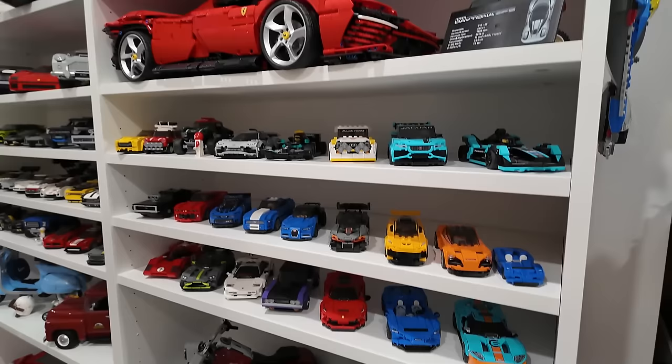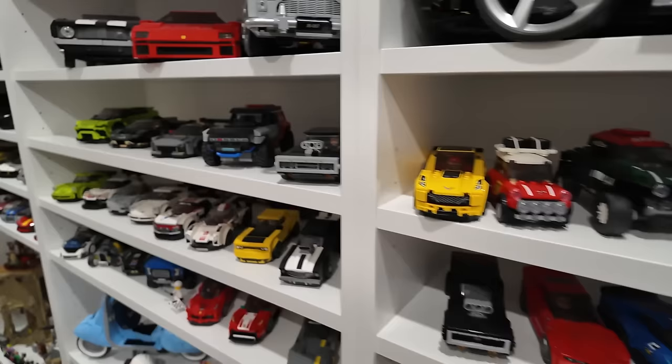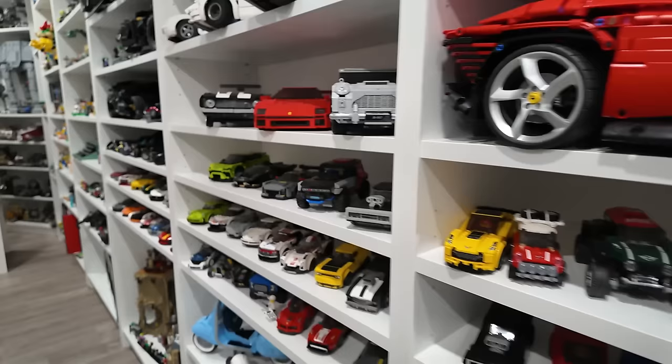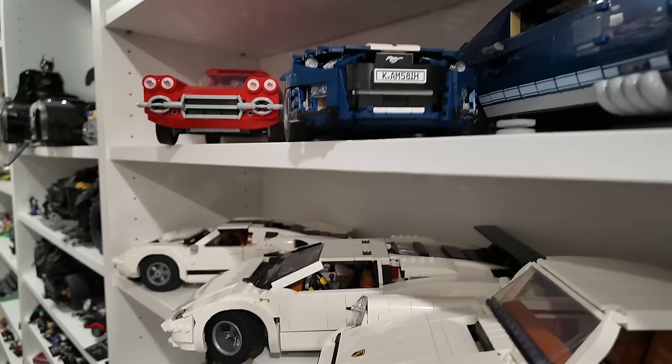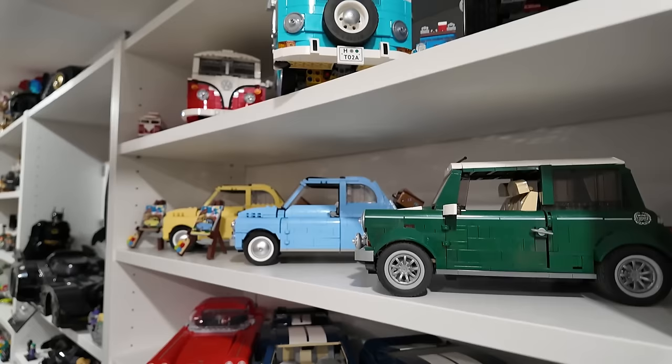Then the entire Speed Champions collection spanning all the way across the vehicle shelves, which also includes all of the Lego Creator Expert vehicles like the James Bond Aston Martin, Ferrari, Porsche, the Countach, Corvette, Mustang, Fiat 500, some Volkswagen stuff, and the Mini Cooper.